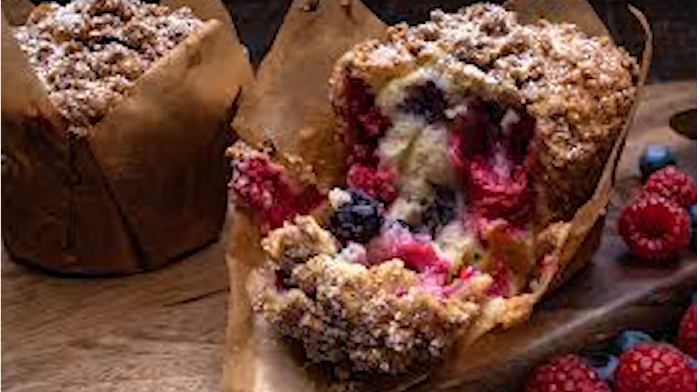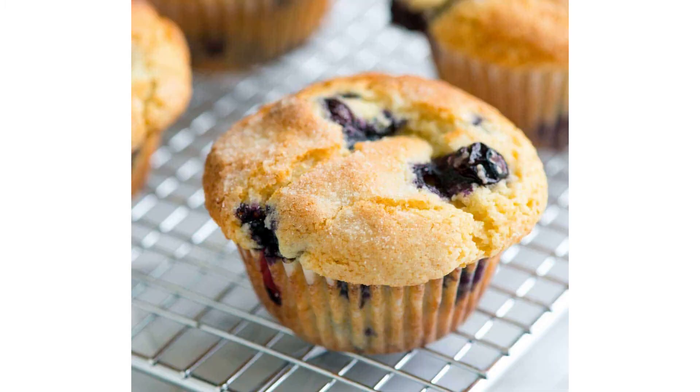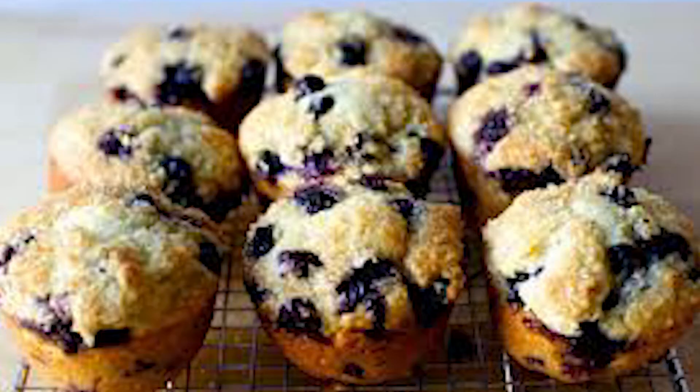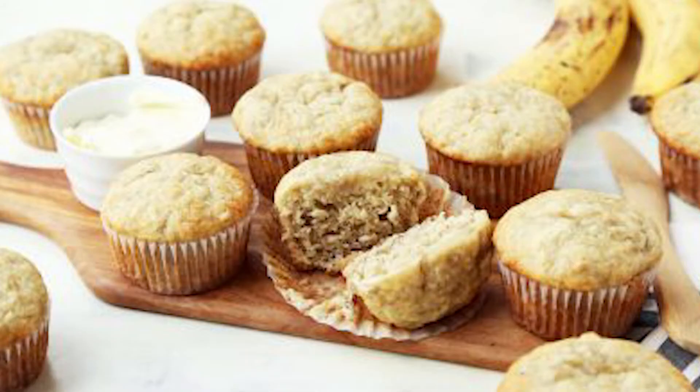It is known to be pretty healthy. Number 3, we have the blueberry muffin. The blueberry muffin is one of my personal favorite muffins, and it is extremely popular. Coming in at number 4, we have the banana muffin, often paired up with the nut muffin as a combo known as the banana nut muffin.